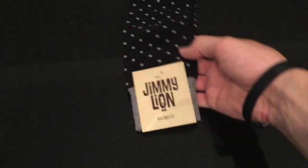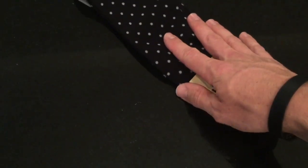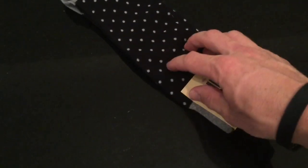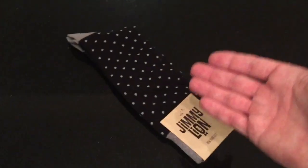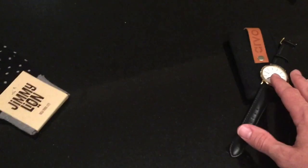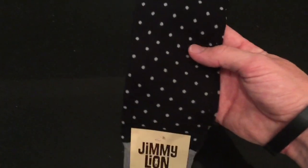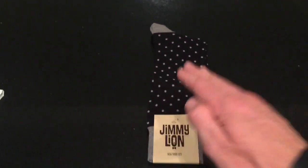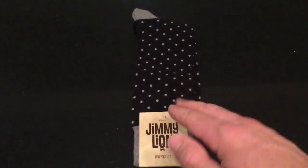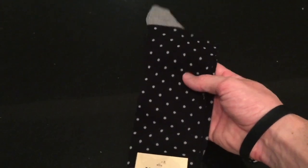Continuing on in the black and white theme, we have got these Jimmy Lyon socks — this is a New York company. These retail for about $14. And I should mention that the pocket square retails for about $15. So you can already see that for $28 a month, we are well above the value. This is just a plain pair of black socks with kind of a gray polka dot. Which is actually perfect because I do not have any black socks that are not just plain black. You can pair this with anything black, gray, or a neutral color.